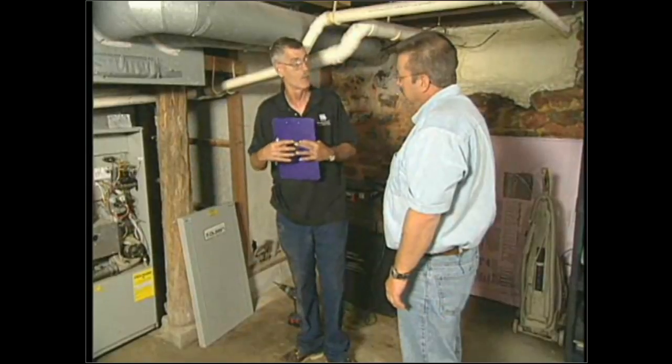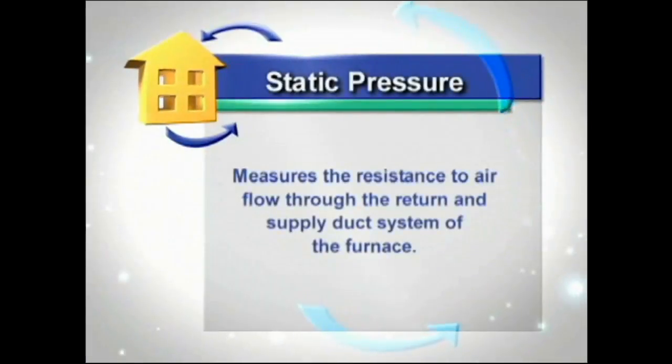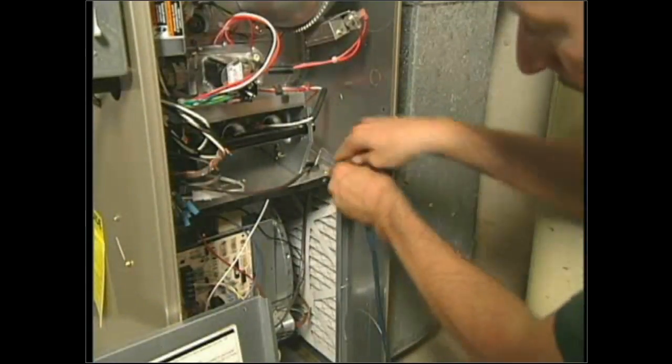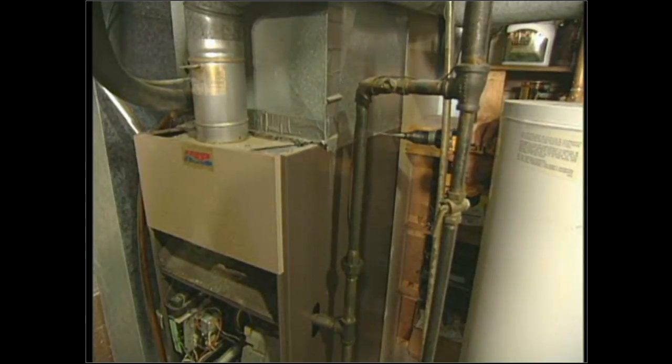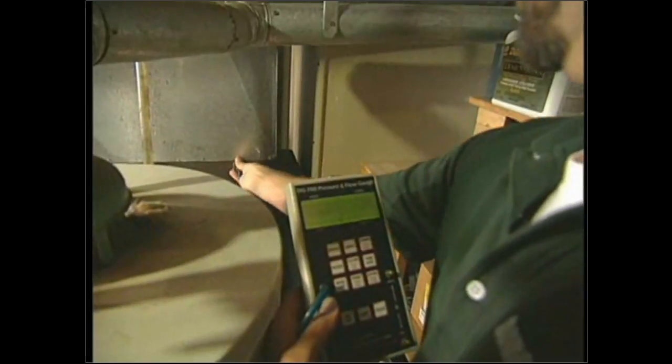Another test we perform is a static pressure test. We measure the resistance to air flow through the return and the supply system. This is very important because if static pressures are higher, it means we have restrictions in the system. We need to drill two holes — one in the supply and one in the return. The return air side must be between the filter and the air handler. On the supply side, if there's an A-coil present, it must be between the furnace cabinet and the air conditioning coil.